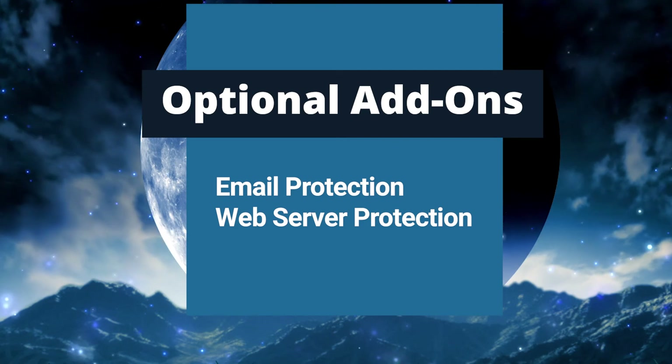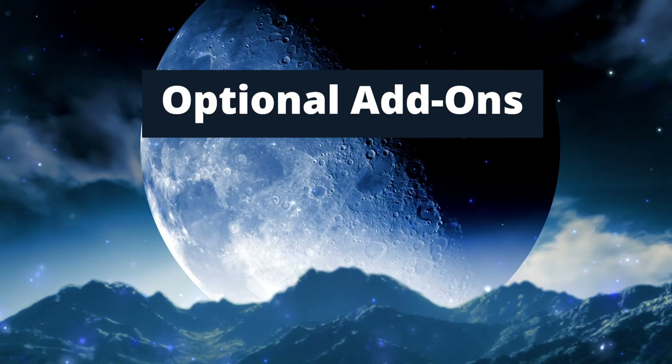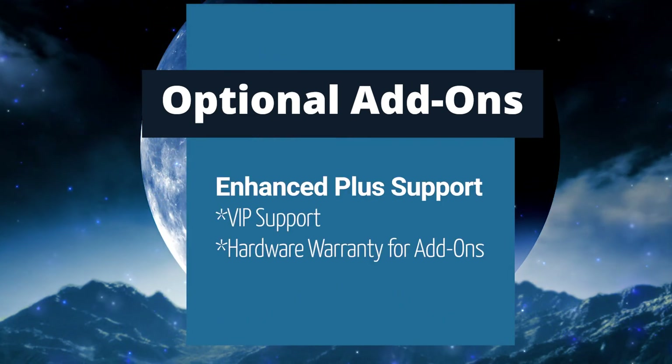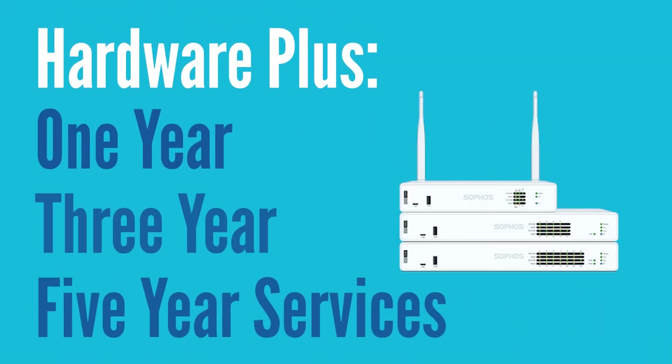You can also choose to upgrade your Enhanced Support, which comes with both bundles, to Enhanced Plus to get VIP support and a hardware warranty for add-ons. Both the Xtreme and Standard Protection Bundles come with the XGS firewall hardware included in one, three, and five-year bundle options.